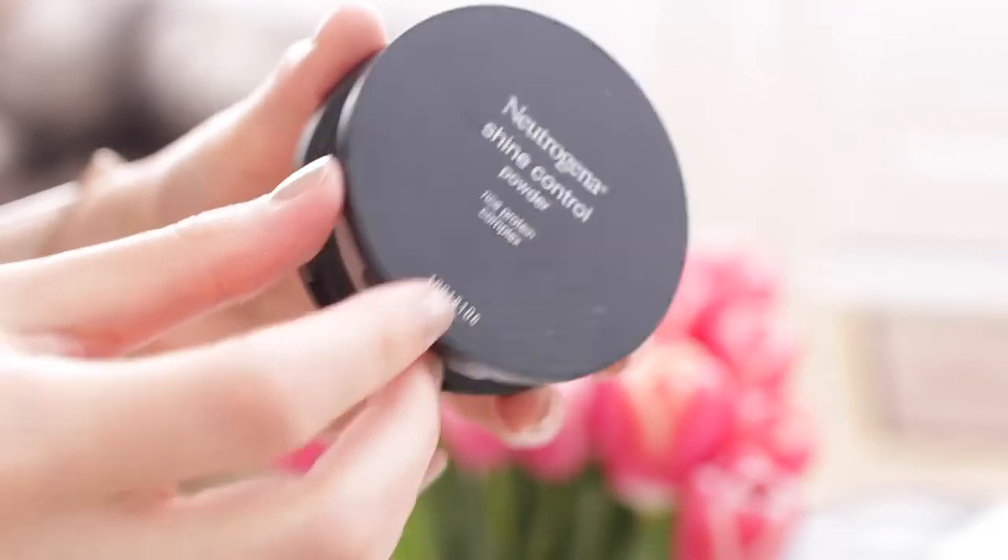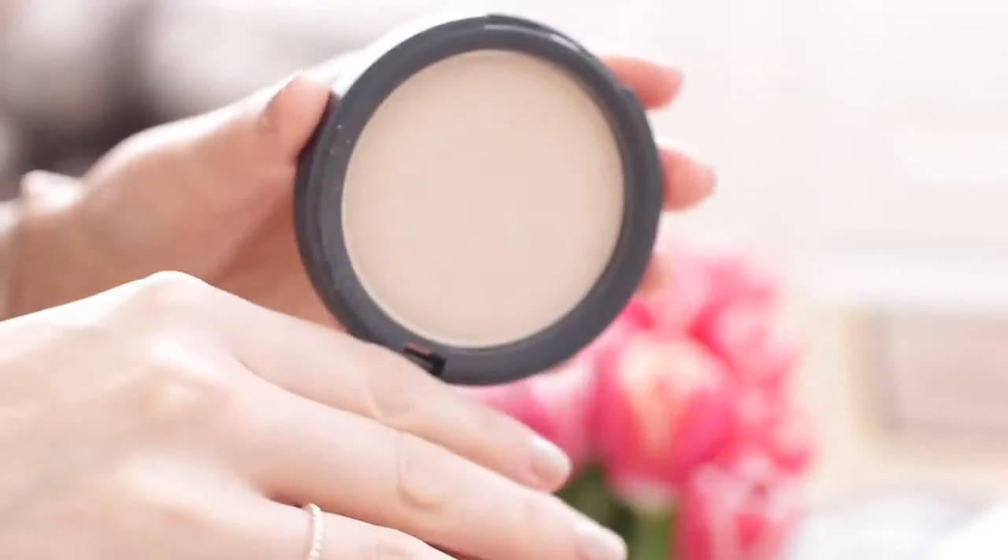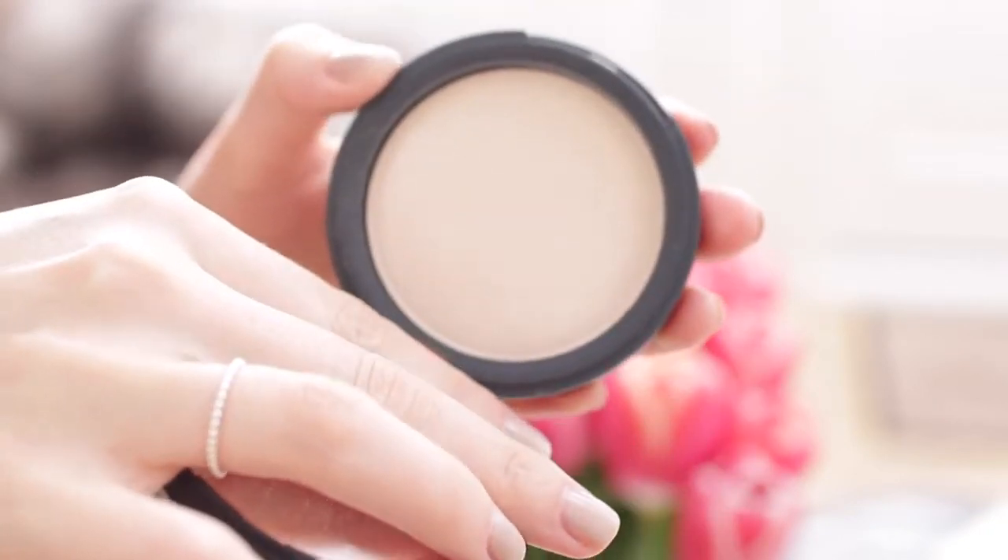This is the Neutrogena Shine Control Powder — it says Rice Protein Complex, which sounds very fancy. Since I've been wearing the YSL Foundation, it is quite dewy and I have been getting a little bit of shine, like extra shine that some people might like, but I just like to kind of set it down.